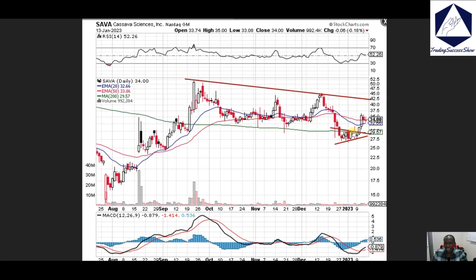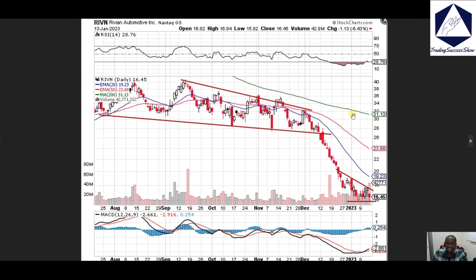SAVA, Cassava Science — we talked about last week that we're going to break the 200 moving average, and we did break that spot. Right now we're working to hold the 50 and 20 exponential moving averages. If we break 36 bucks then we'll continue to push right into 40 dollars on that name.